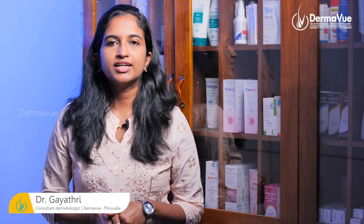Hi, I'm Dr. Gayathri, Consultant Dermatologist, Dermaview, Dhirvilla. In this video, we discuss the topic of face PRP.